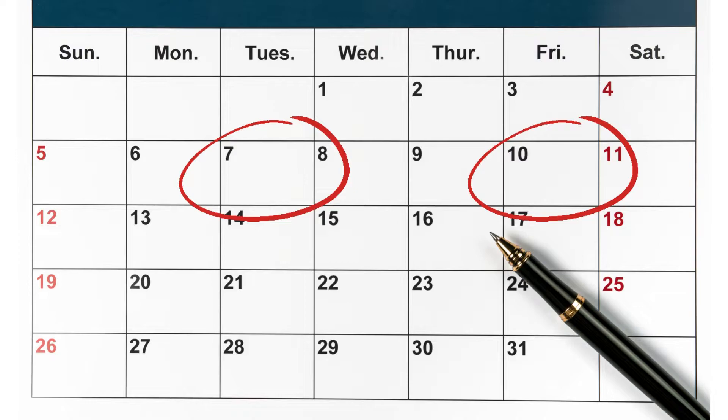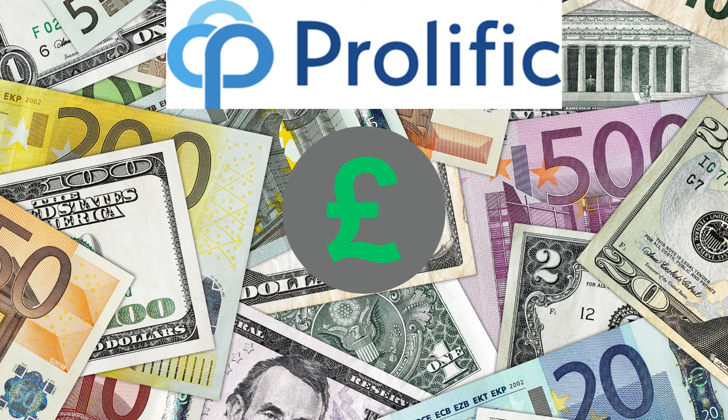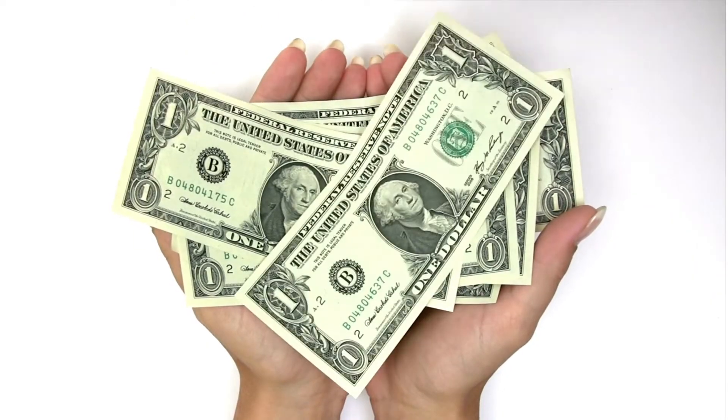Next, I'm going to talk about the process of getting paid on Prolific. So every Tuesday and Thursday, you're able to transfer your earnings out of Prolific and into PayPal. And while Prolific does pay you in pounds, it is very easy to transfer currencies once the money is in PayPal. One thing I really like about this platform is that they do have a minimum base that researchers must pay participants.